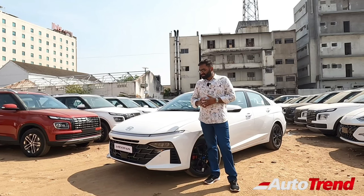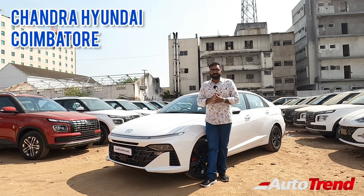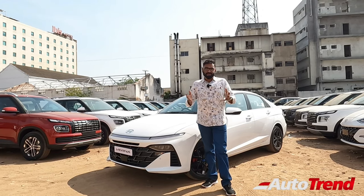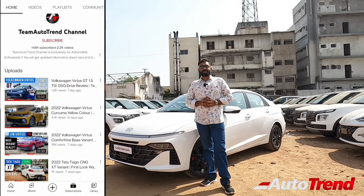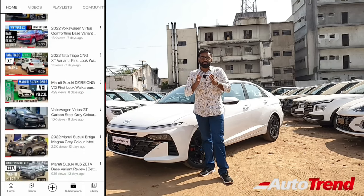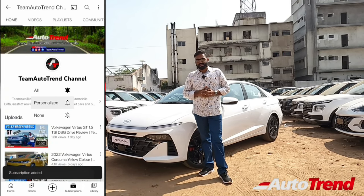This car has been provided to us by Coimbatore's Chandra Hyundai showroom, so we have our hearty thanks to them. Before we get on with the review, please make sure to subscribe to our channel as we provide detailed reviews of all variants of all cars along with detailed news videos. Your support is what keeps us motivated, so please don't forget to like and share this video.